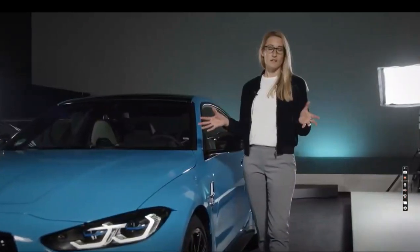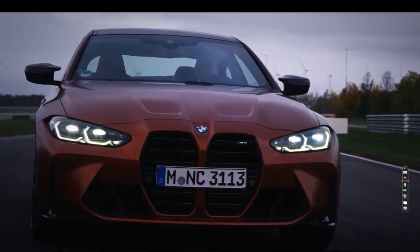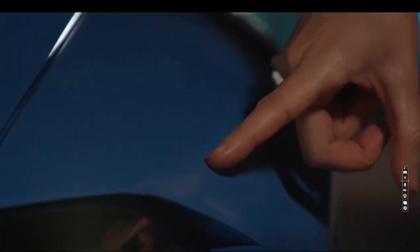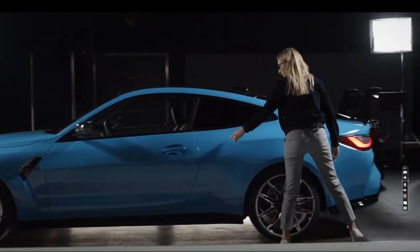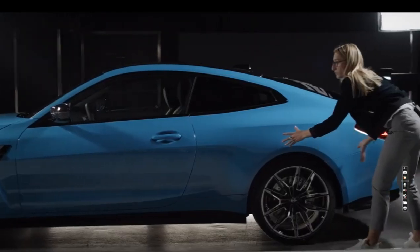The car has a wider track than the series car. This is good for driving stability but it's also great for design because the car gets better stance. To emphasize this, we have a crease line here in the wheel arch in the front so the car really sits on the road. When we go to the back of the car, we have the same sharp line as in the front — it divides the surface and allows very emotional surfaces onto the wheel.